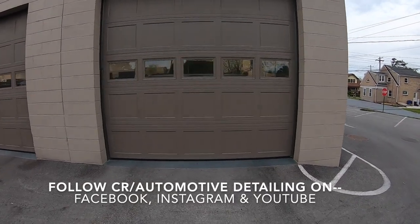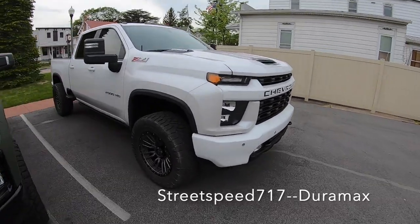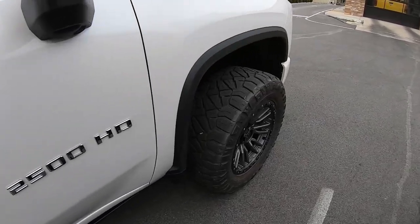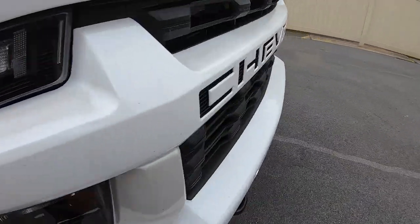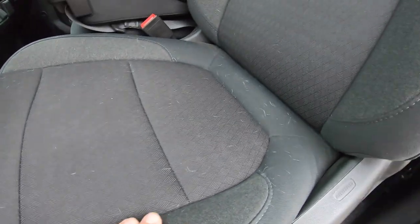What car do we have today? We got some exciting news for you — Mike just dropped off his 2500 HD. We're gonna do a full detail on it and then do a paint correction on one of the panels. Shine up these wheels — he hasn't cleaned this in a while. You can see all the dirt here. It definitely needs some love.